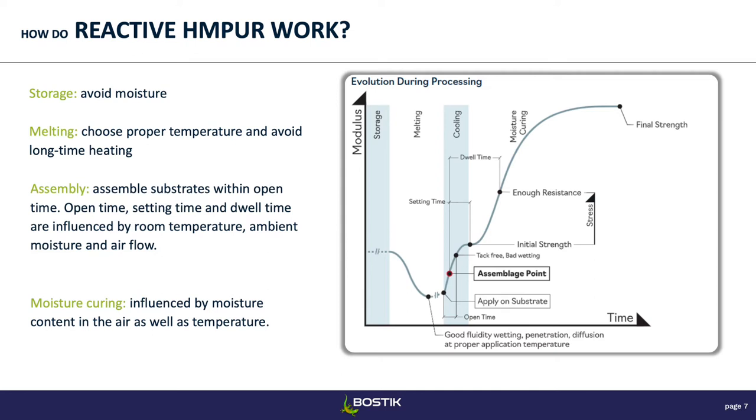Then comes the assembly. You apply your adhesive on your first substrate, then apply your second substrate quickly enough before the adhesive cools down too much — if it cools down too much, you won't wet out the second substrate well enough. That window is what we call the open time. Then we have setting time, when the adhesive has cooled down and you have an initial strength — you can start grabbing your part and moving it around. And then there's the dwell time, at the end of which your adhesive has gained enough strength from moisture curing that you can apply stress on the part.